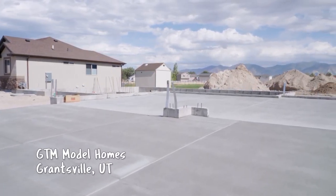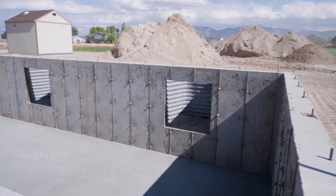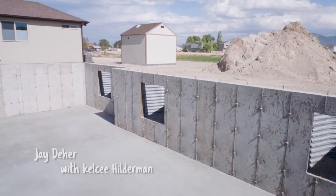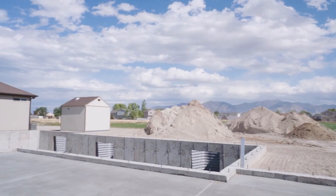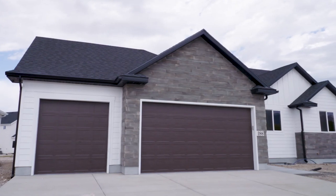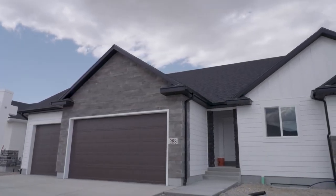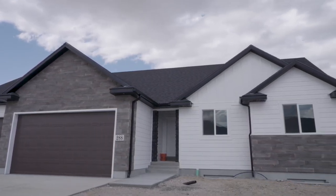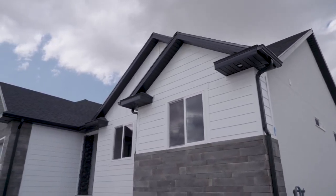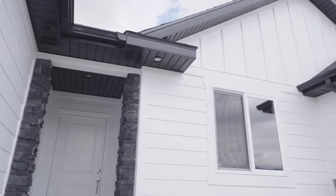We're headed out to Tooele, and there's a lot of excitement — this is the next boom town, where we're expecting a lot of appreciation and a lot of building. Right now we're in Grantsville City, and this home is under construction, about 75 days out from completion, and we're going to show you the finished product. Colors and options may vary a little bit, but this way you can see the features and standard features that this builder offers.